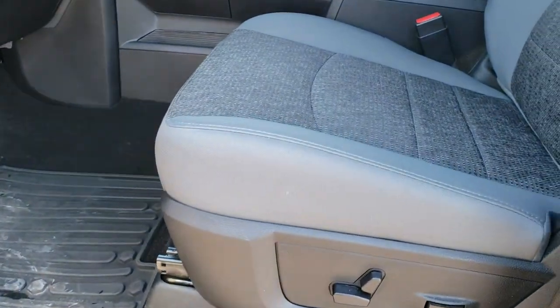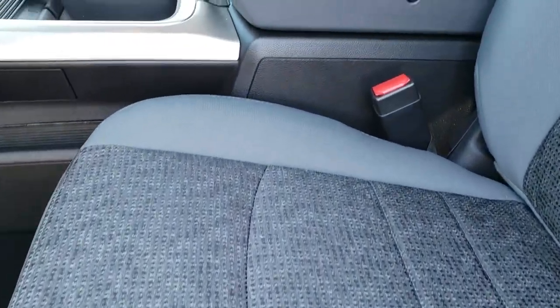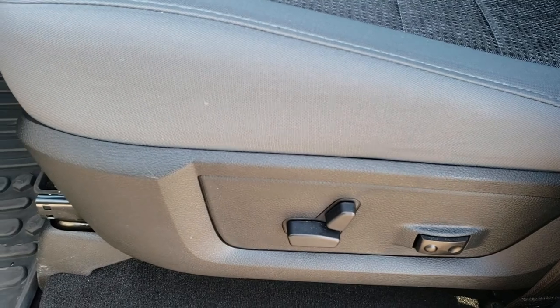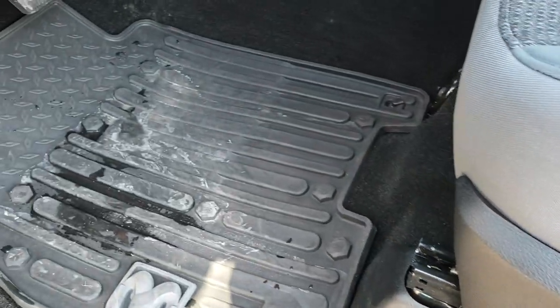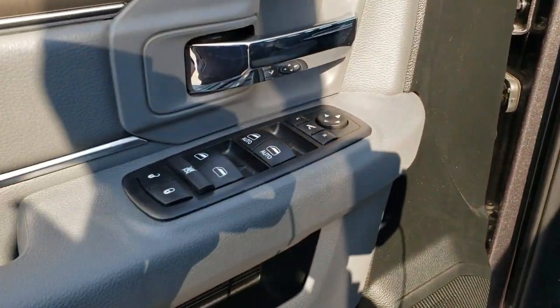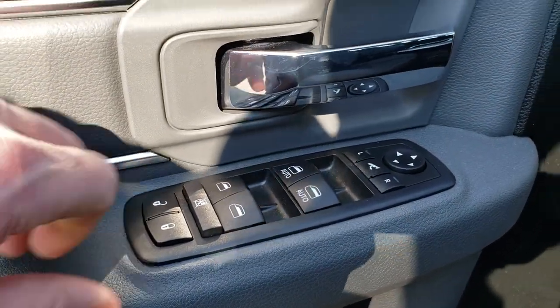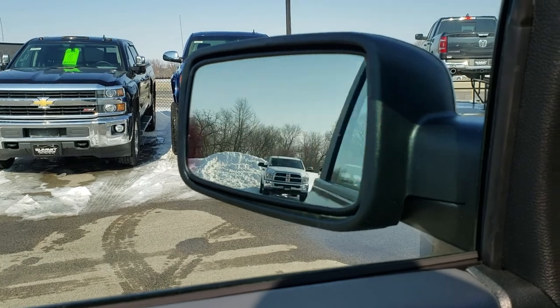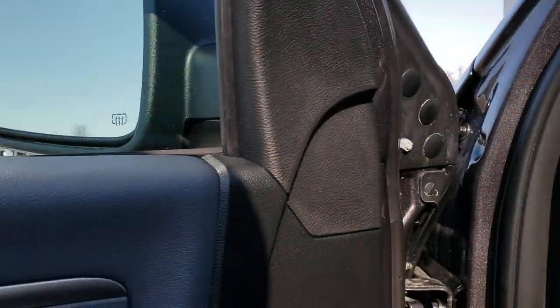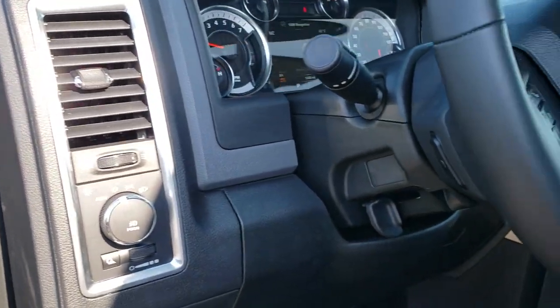Inside, the Bighorn package gives you the gray cloth interior. There are no rips, no tears on these seats. It does come with side curtain airbags, power driver's seat, and both of these seats are heated with driver's side lumbar. We do have factory all-weather floor mats in this truck. Power windows, power locks, power mirrors — these also power fold in and out. It has auto headlamps.